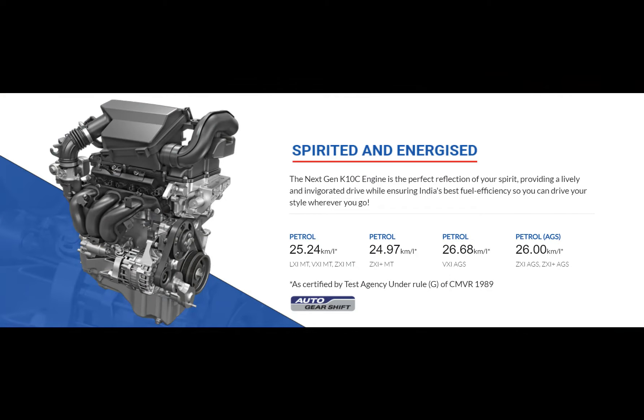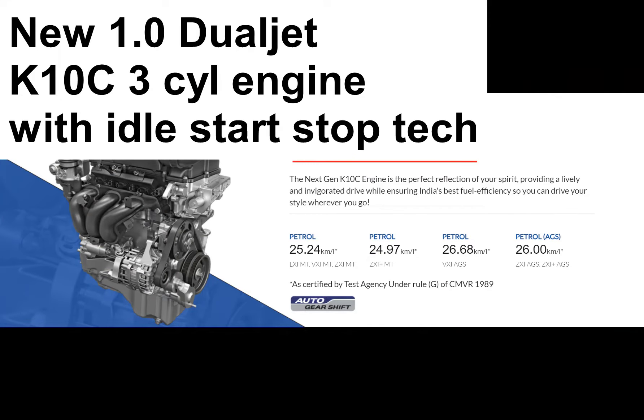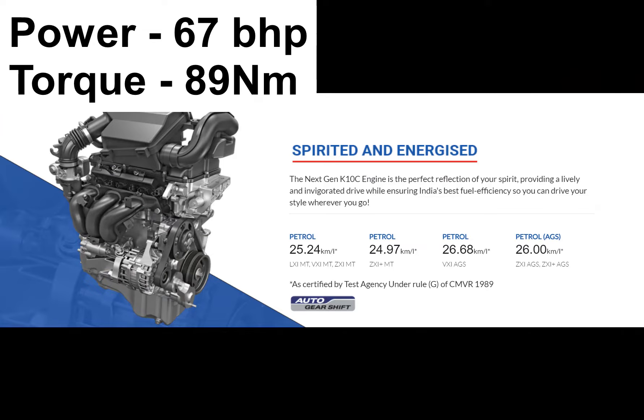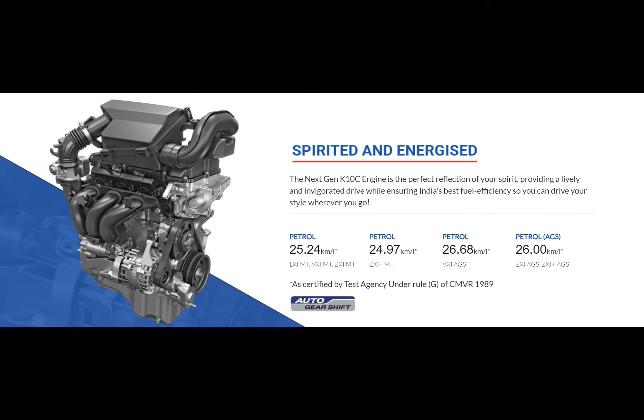The all-new Celerio debuts a brand new 1.0-liter dual-jet 3-cylinder naturally aspirated petrol engine that comes with an idle stop-start system. This engine was previously used in turbocharged form called the Boostjet in the Baleno RS, which has now been discontinued. It puts out 67 horsepower and 89 Newton meters of torque, mated to a 5-speed manual or a 5-speed AMT automatic transmission.